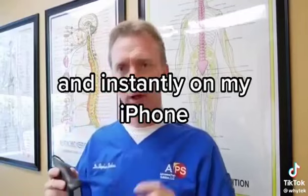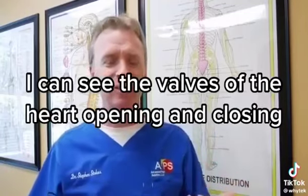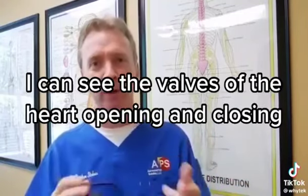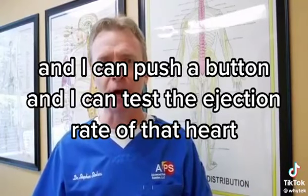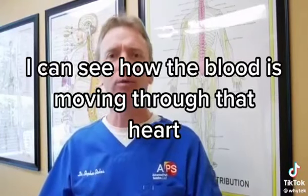Instantly on my iPhone I can see the valves of the heart opening and closing. I can push a button, test the ejection rate of that heart, and see how the blood is moving through it.